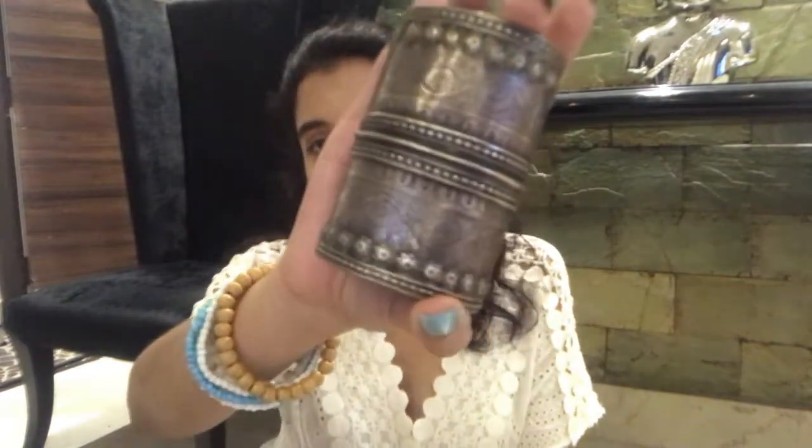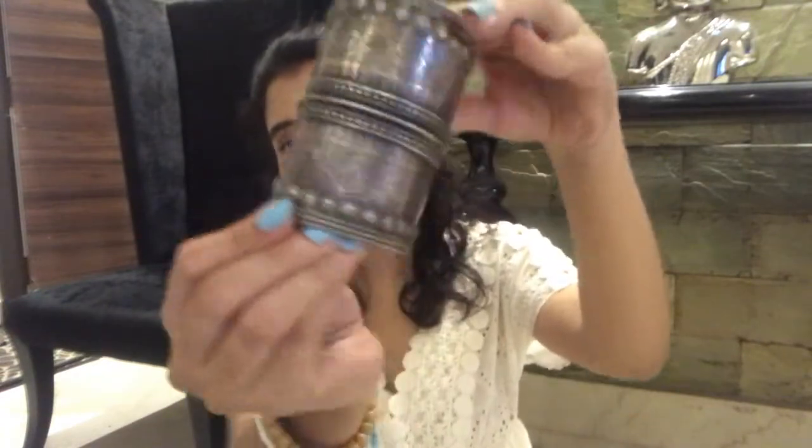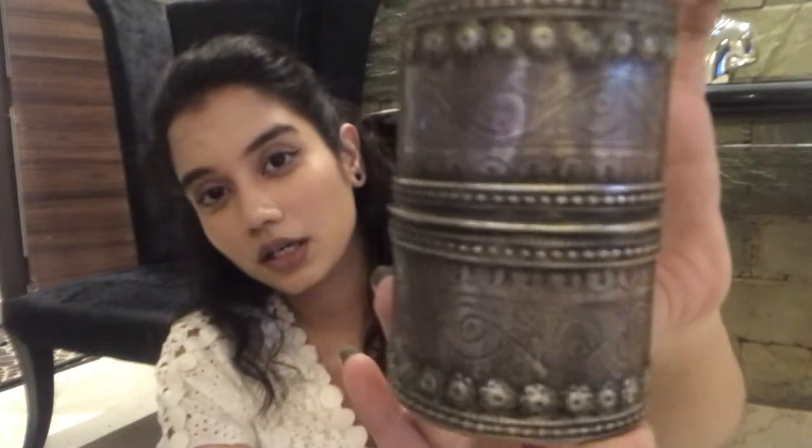Let me start with all the kadas, bracelets, and bangles. The biggest one I have is this pure silver kada. You can just slide it on your wrist — this is how it looks. It's a very wide kada. Let me show you the pattern up close — such a beautiful pattern.